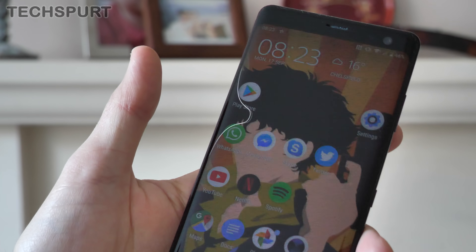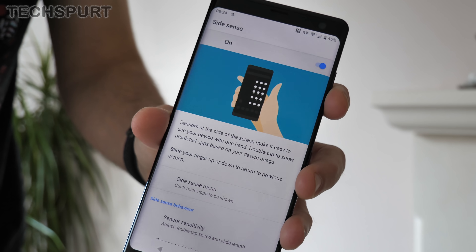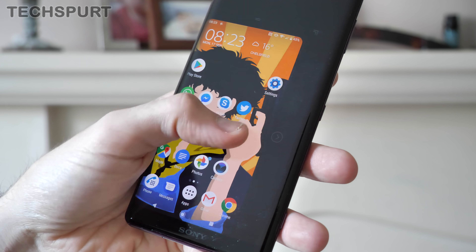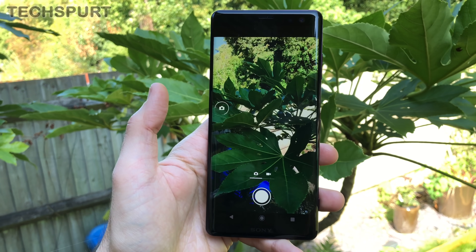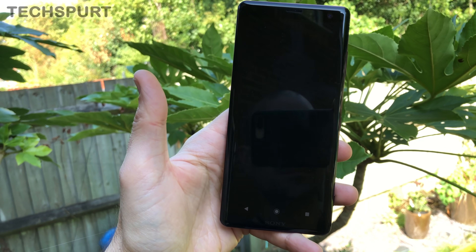Unfortunately, I've never really found a use for it. All the stuff that's in the SideSense menu you can quickly access from your desktop or the notifications panel or using various other Sony shortcuts — for instance, swiping your thumb across the navigation bar to operate the one-handed mode. Other uses for that double-tap feature, such as taking a shot with the camera, are a bit pants to be honest — doing that just shakes the entire phone and gives you a rubbish blurry result. And I've also found that I activate SideSense quite a lot by accident — in fact I've done it about 12 times just since I started this video.